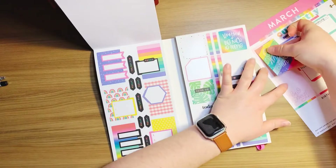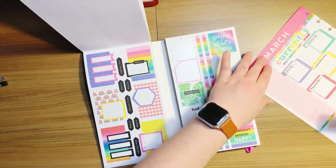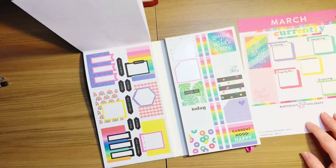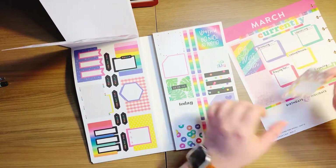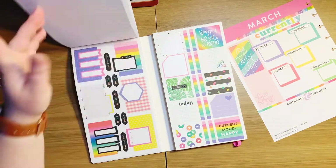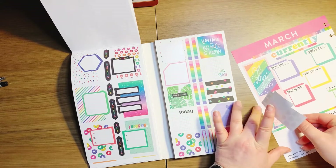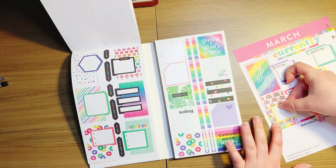Rainbows are not normally my vibe — I love bright colors, that's always my go-to, but rainbows aren't usually my cup of tea. But I am really, really extra happy with how this turned out. I love this page so much. I think it is such a good kickstart to this new year of me doing my currently page every single month. This mega book was perfect for this month.